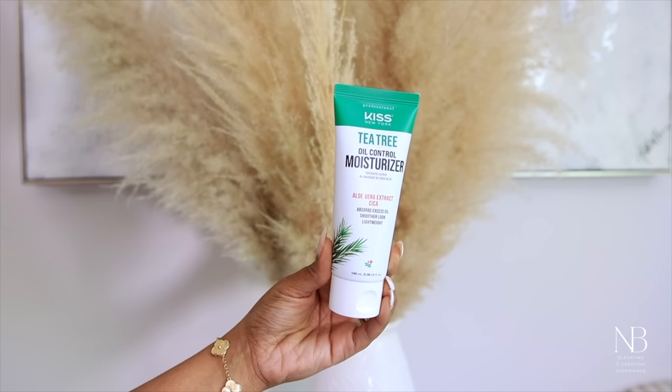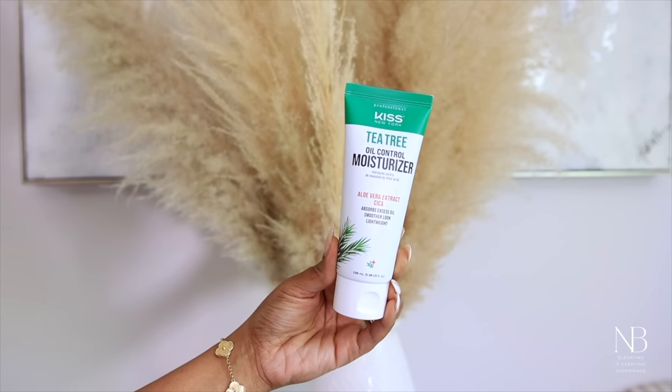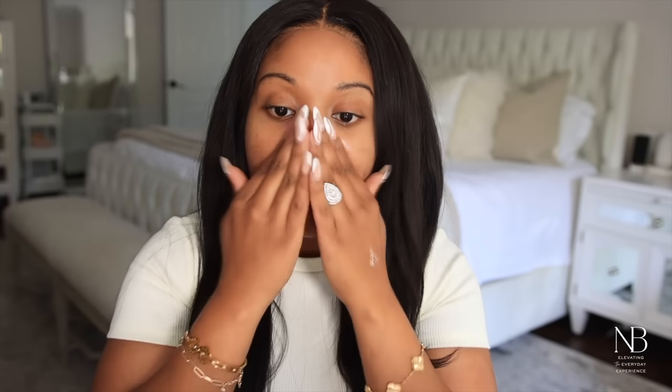You guys know I'm an oily girl, so anything that's going to help control the oils I'm always here for. I love that it gives your skin a matte finish without feeling greasy or sticky — it's really perfect for the summer season.